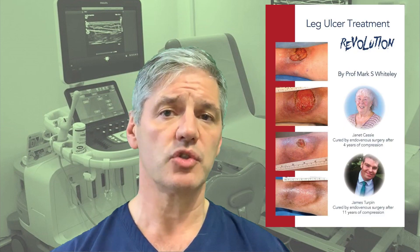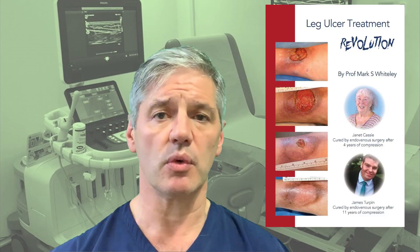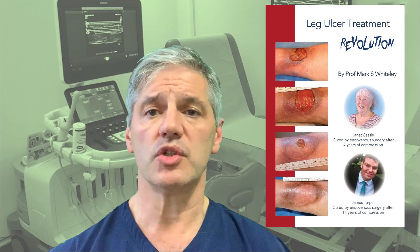If you want to know more about this, you can either read the book 'Leg Ulcer Treatment Revolution', which explains it all in detail, or you can just contact us at the YD Clinic and we will take you through it.